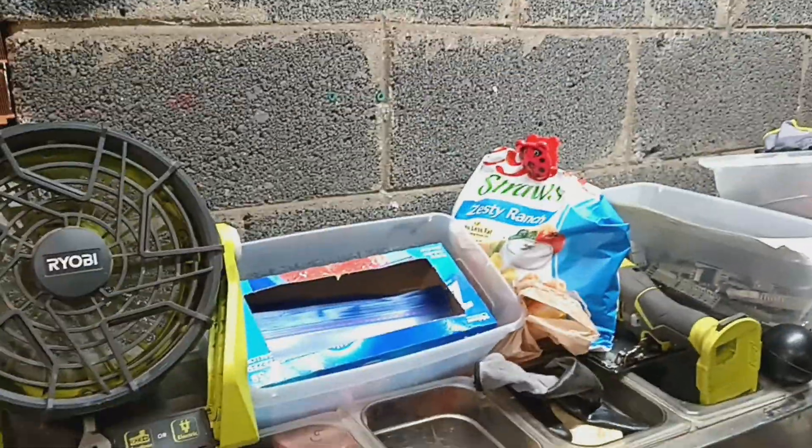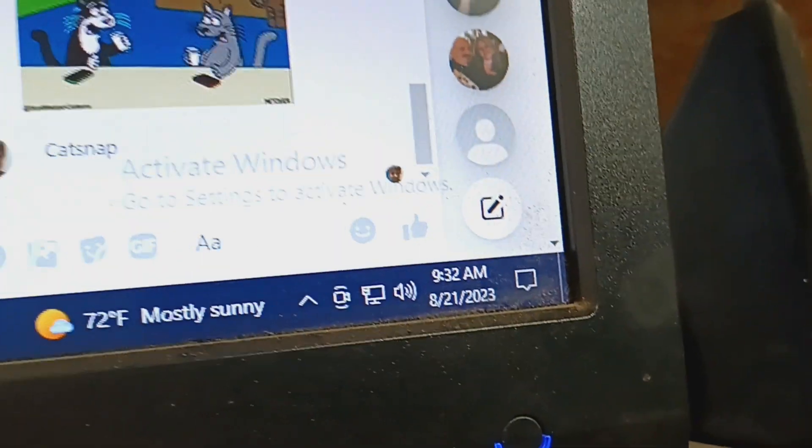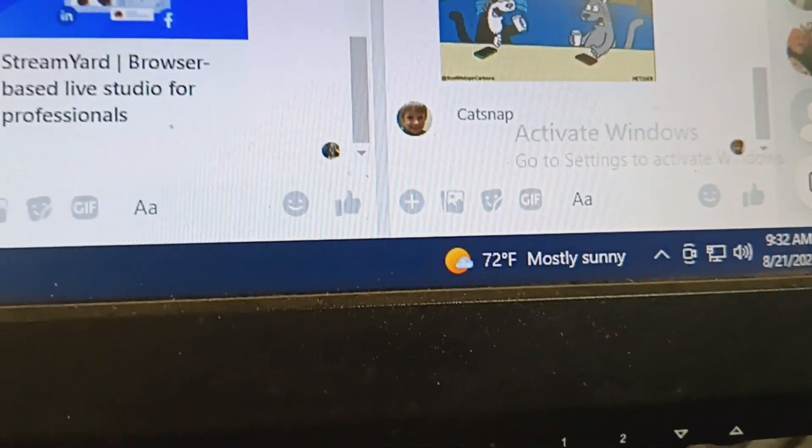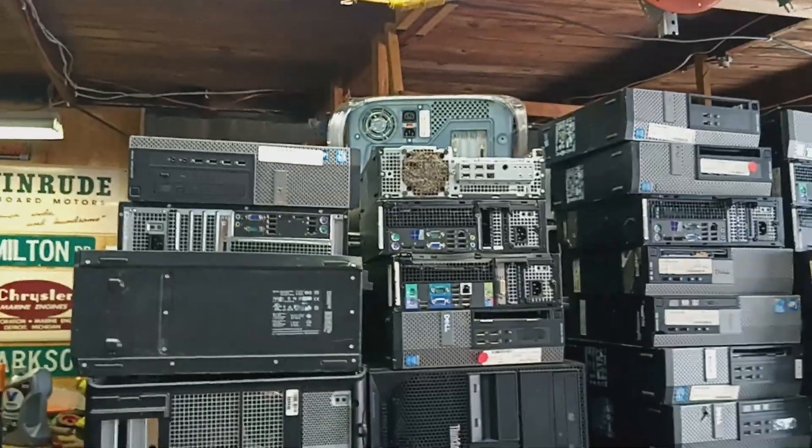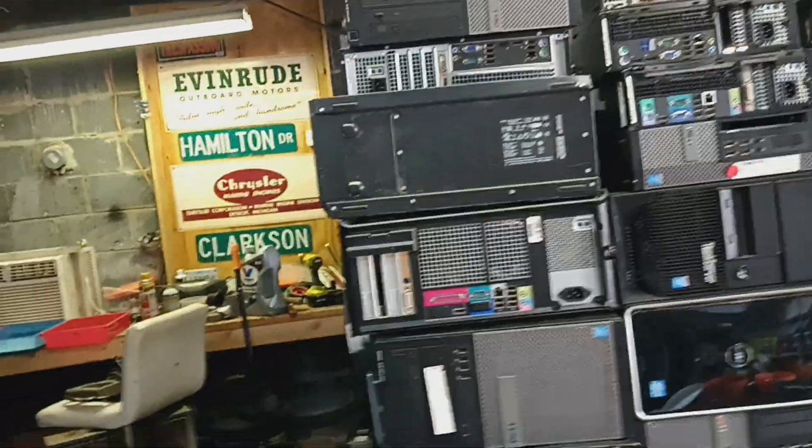Good Monday morning. It's 2:32, 72 degrees, getting to 83 today. Thursday we're supposed to get 98. I ain't done nothing with these — gotta start these today. I worked on all that other stuff yesterday.